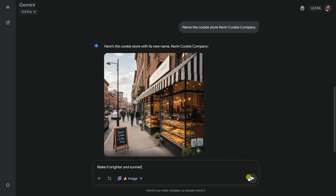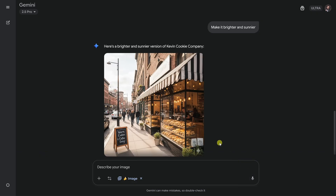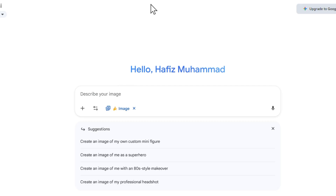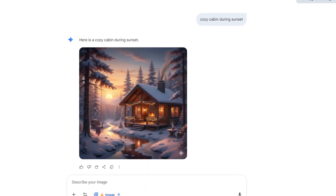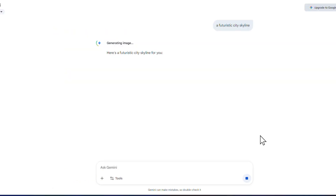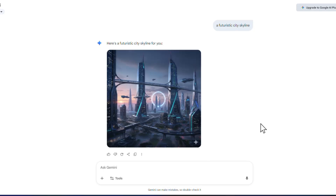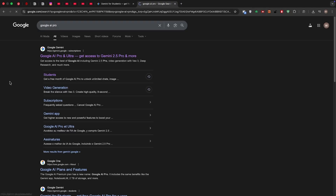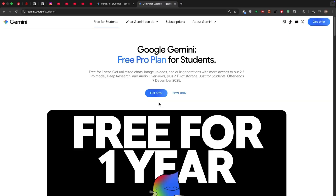Now Google wants to eliminate that extra step completely. Here's how it works: you open Google Search, tap on Lens, and there's a new yellow Create button — that's where Nano Banana lives. From there, you can describe what you want, say, a cozy cabin during sunset or a futuristic city skyline, and the model instantly generates results right inside the search flow. You don't have to leave the page or switch apps. Everything happens in the same smooth interface you already use to search.